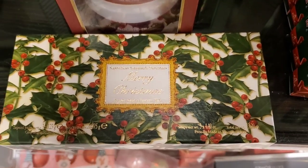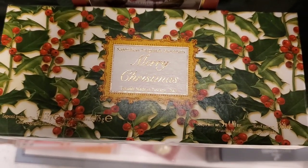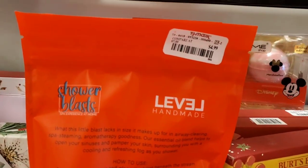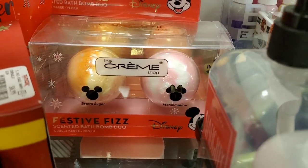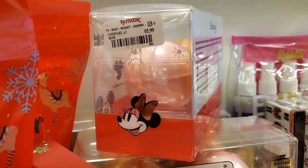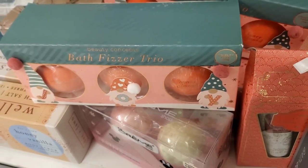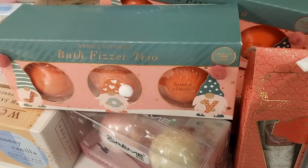You can also find a bunch of soaps for holiday gifts. They had this set with four soap bars in super cute packaging for only $4.99. Then they had these shower blasts with really pretty llamas on them for $4.99. They also had these by Creme Shop — festive fizz bath bombs for $5.99. Then they had these hand soap and hand lotion duos that say 'Happy Holidays,' super pretty, for $7.99.